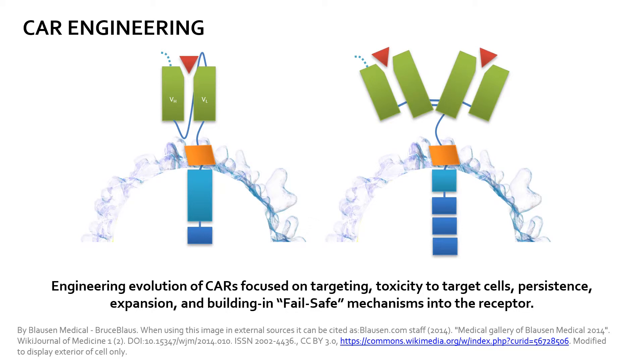Depending on the author, there are three to six generations of CAR molecules today, and the interpretation between the latest generations varies. Generally, earlier versions of CARs focused on cytotoxicity and only possessed one signaling cascade trigger domain, or ITAM, derived from CD3 zeta chains. Newer generations of CAR T-cells added co-stimulatory domains such as 4-1BB and CD28 to the endodomain in order to promote proliferation, cytokine secretion, and persistence.